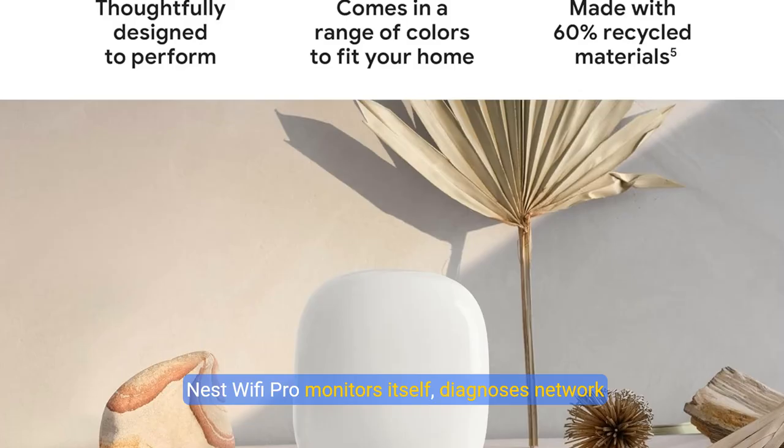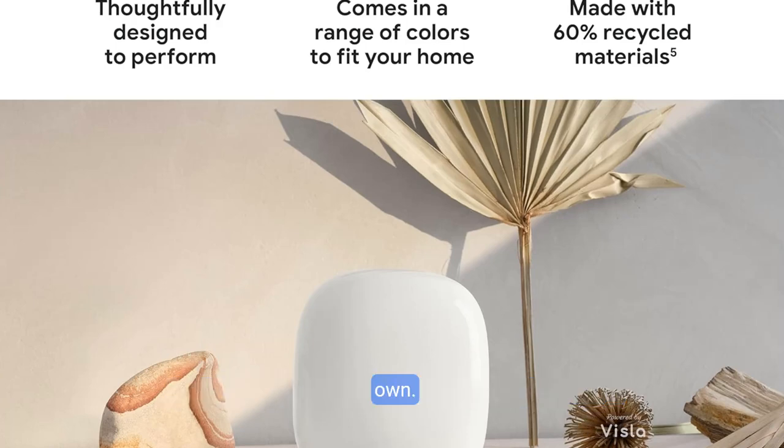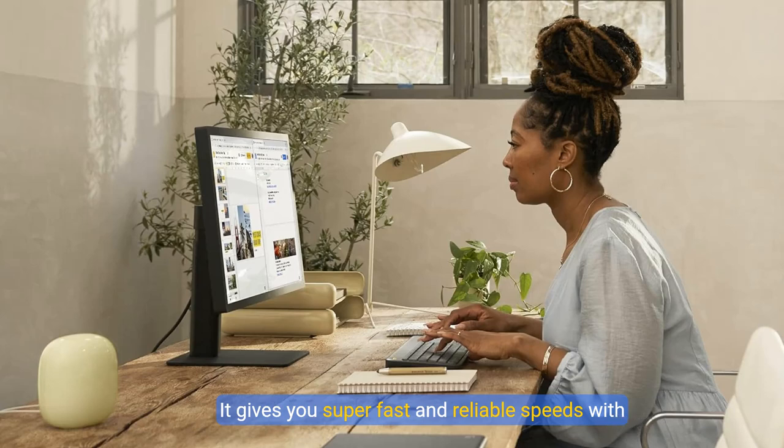Nest Wi-Fi Pro monitors itself, diagnoses network issues, and can even fix some common issues on its own. It gives you super fast and reliable speeds with three bands: 2.4 GHz, 5 GHz, and the new 6 GHz band.